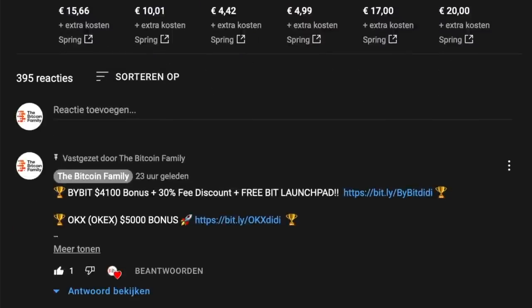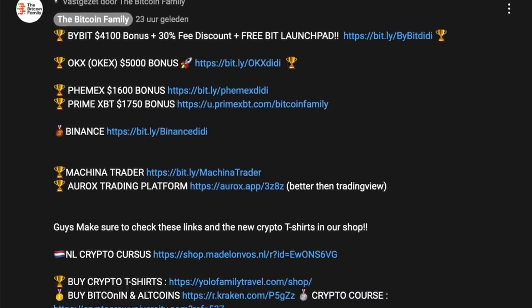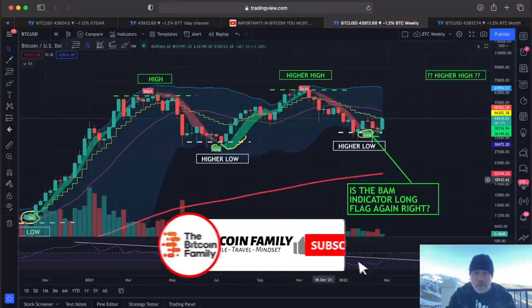In the first comment I always put links to exchanges: Bybit has a $4,100 bonus, OKX has a $5,000 bonus, Femex has a $6,100 bonus, and Prime Anxiety has bonuses as well. All of these exchanges — if you sign up using those links, you get a bonus.